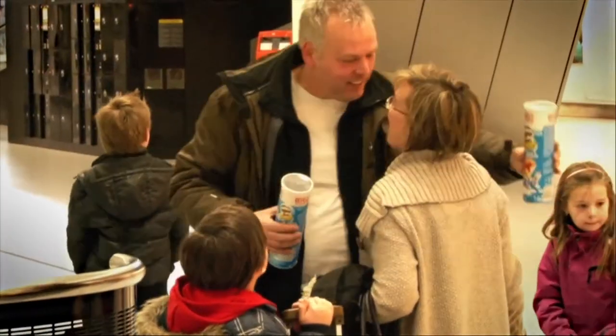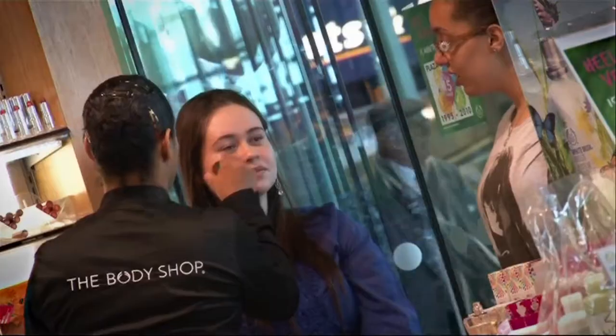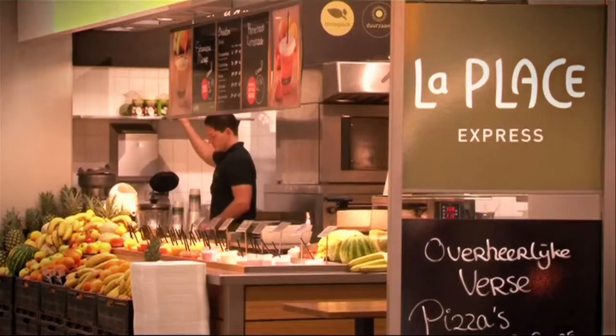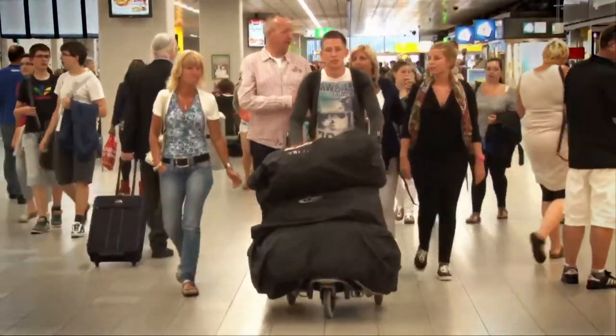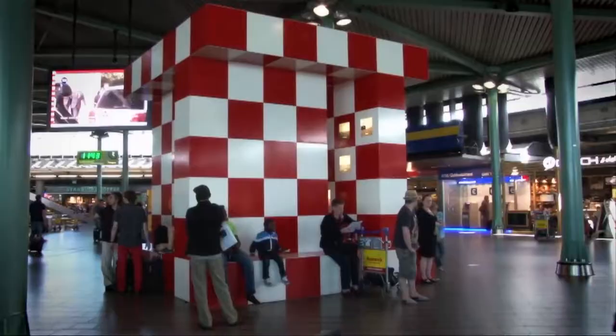After passing through customs you will arrive at Schiphol Plaza. This area offers a broad range of facilities and services including shops, food and drink outlets, Holland tourist information, various service points and the meeting point.